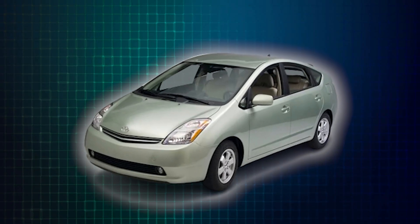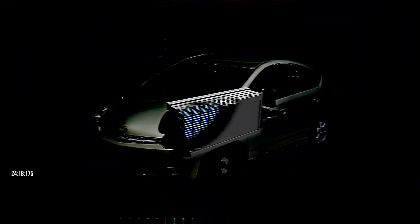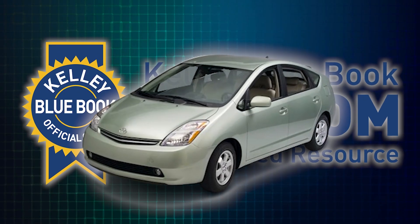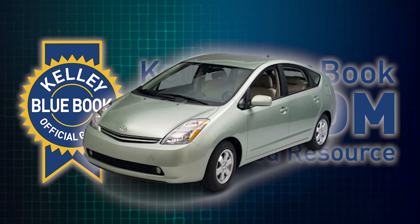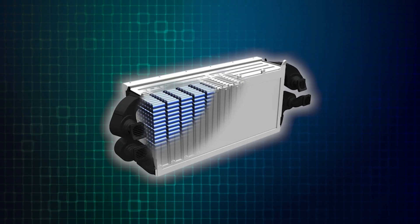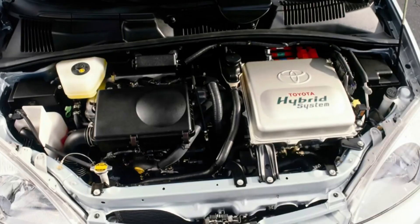How much does it cost to replace the heart of a hybrid car? According to Kelly Blue Book, over 1.9 million Toyota Priuses have been sold in the US alone. And with those miles comes the question of battery replacement. Let's look more into the factors involved in replacing a Toyota Hybrid Battery Pack.